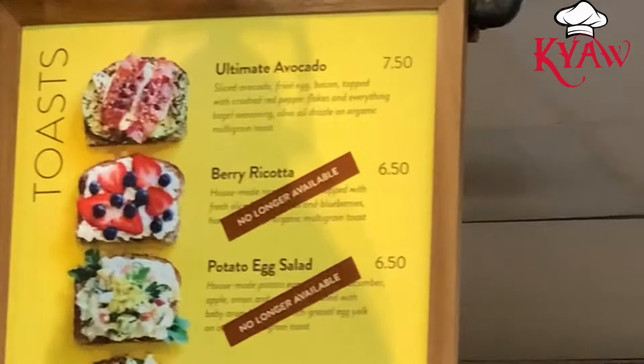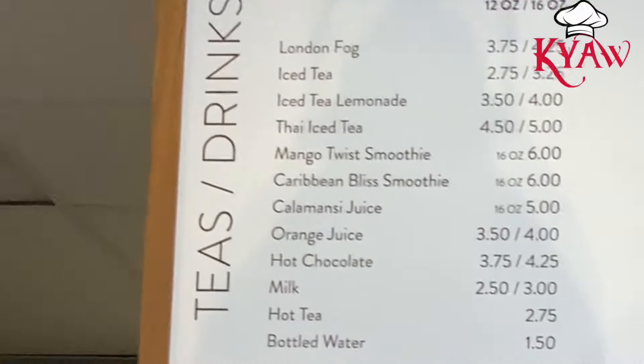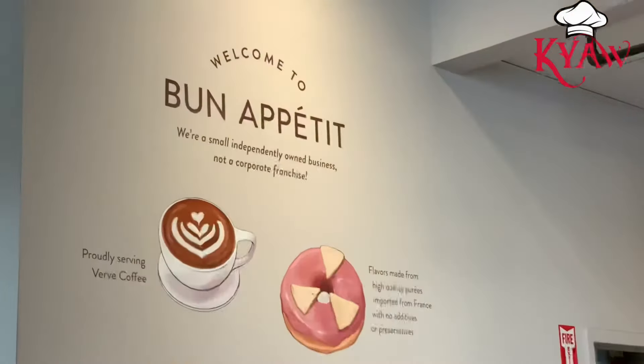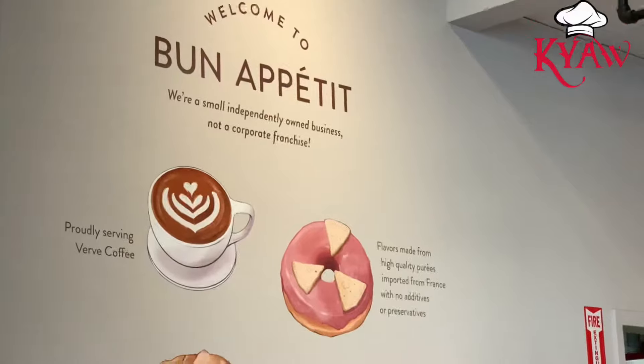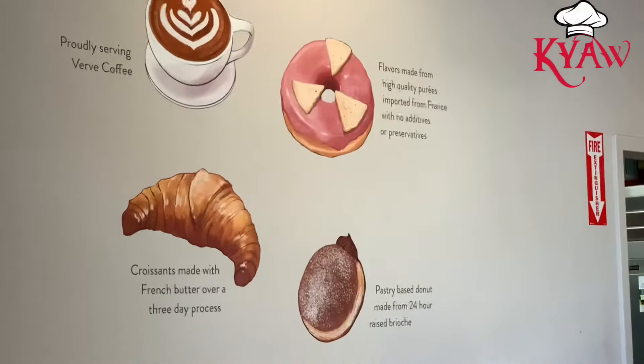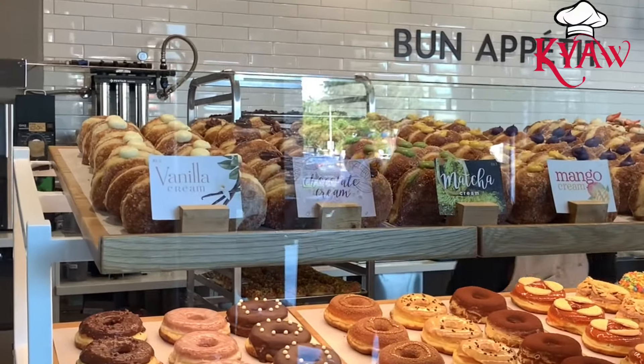Basically everybody knows that doughnuts are kind of like American food, but in this doughnut place they make a doughnut with a small twist of Asian taste. The main reason why I like this doughnut place a lot is their doughnuts are not sweet at all.